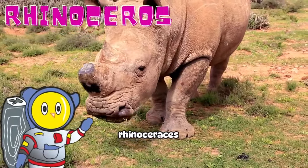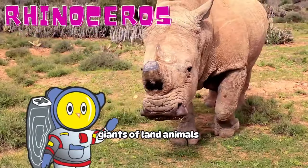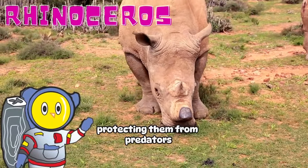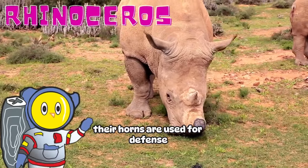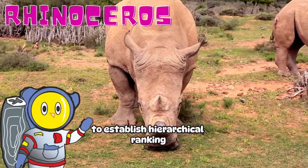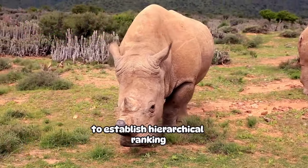Rhinoceros! Rhinoceroses, giants of land animals, are known for their thick and durable skin, protecting them from predators. Their horns are used for defense and also in battles with other rhinoceroses to establish hierarchical rankings.